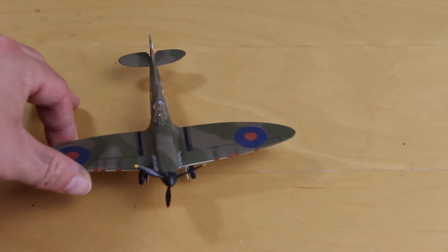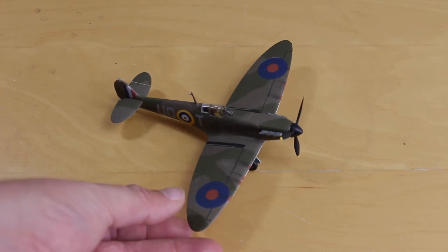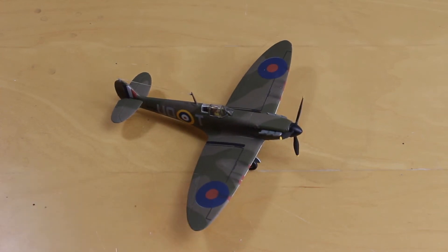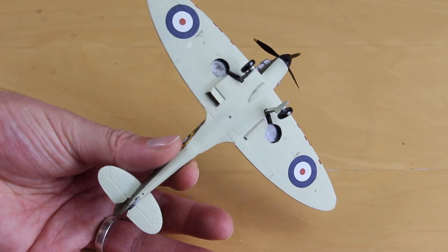The first completed build I'd take would be this Airfix 1/72 scale Spitfire — the old old tooling kit. This was a Christmas present from my in-laws, and I built it a while ago and just had a blast. It's one of the first kits I airbrushed. It's not amazing but I was quite happy at the time, and since then the skills have progressed. There's minimal weathering — a bit of staining on the exhaust and gun ports — but I really like it.